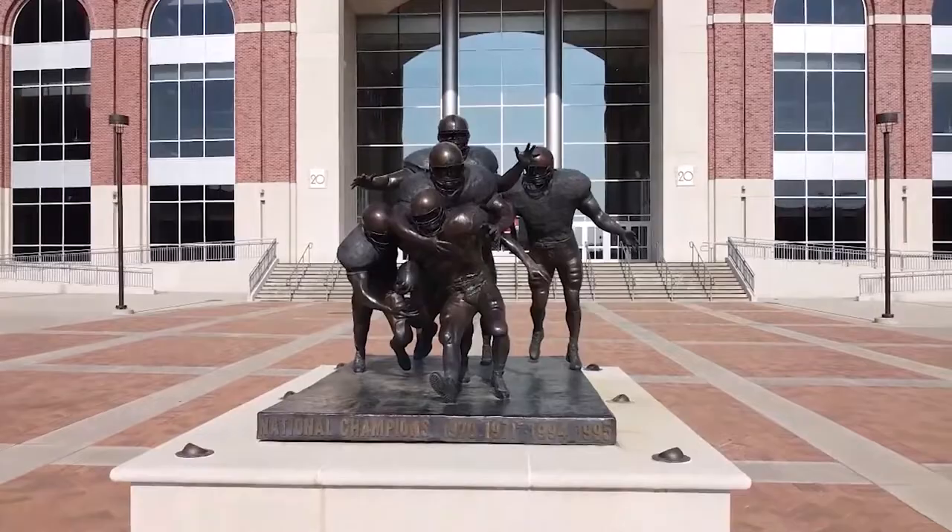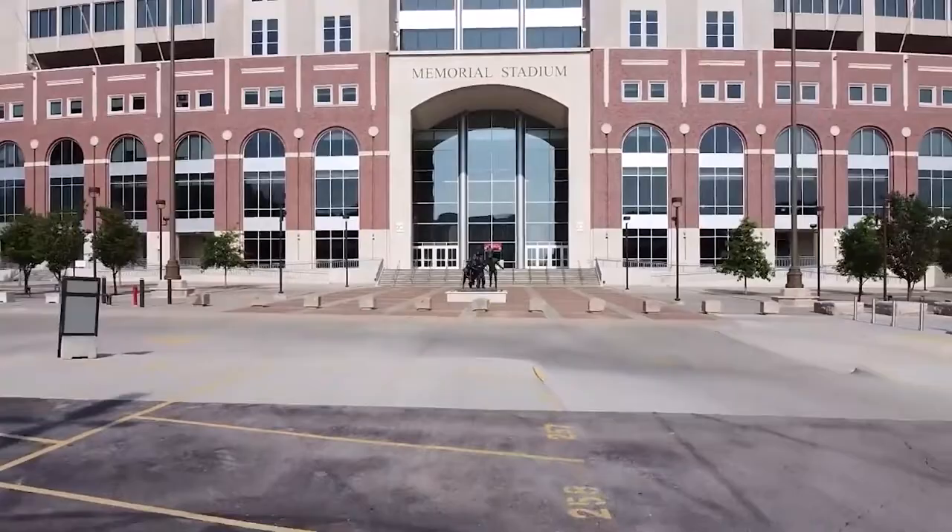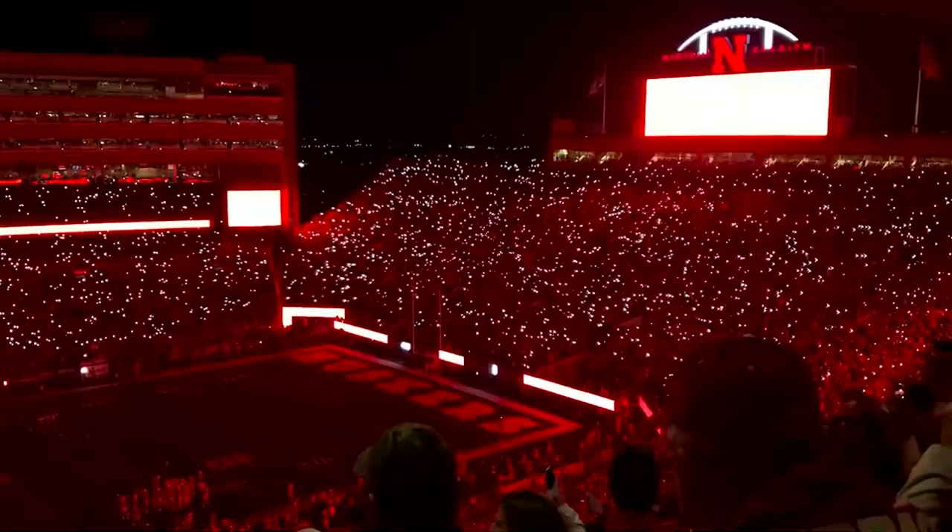You'll see the Bob Devaney statue, historic columns from 1892, a trophy case, and a Huskers store where you can buy team memorabilia. College football fans have nothing to lose and everything to gain if they stop by.